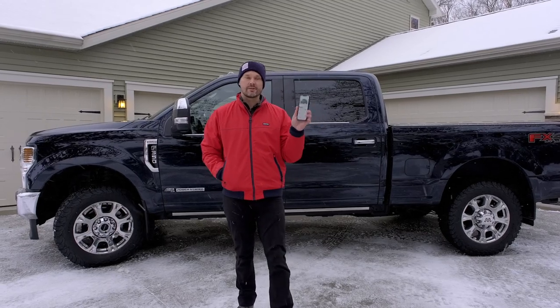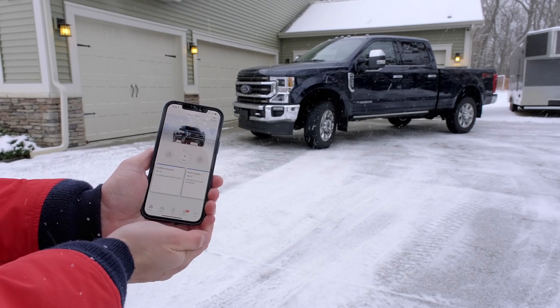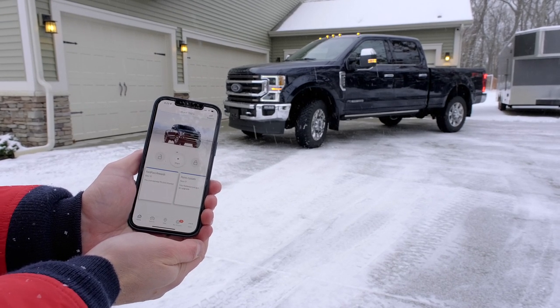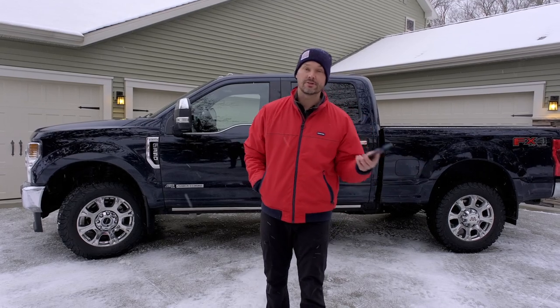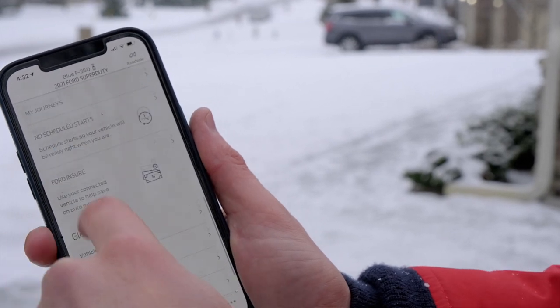A really cool feature that my wife's Expedition has — and my older 2018 and 2017 Super Duties did not — is the Ford Pass app that you can have on your phone. You can do a lot of cool things with it: lock and unlock your vehicle, remote start it from anywhere in the world, and view vehicle information like your fuel level, air pressure, and any recalls — all right at the touch of a fingertip.